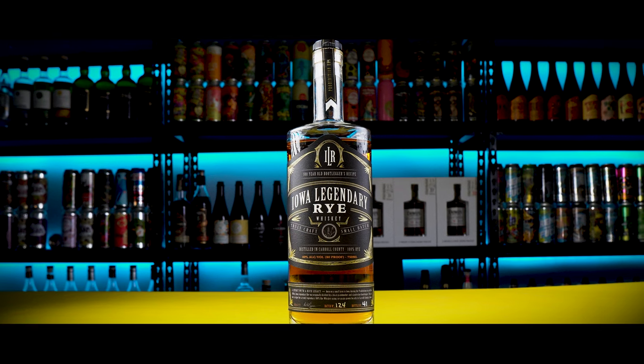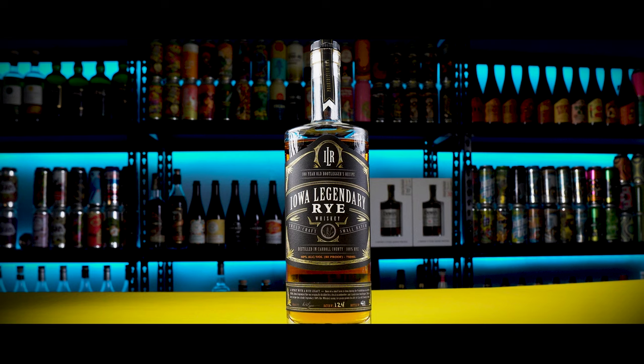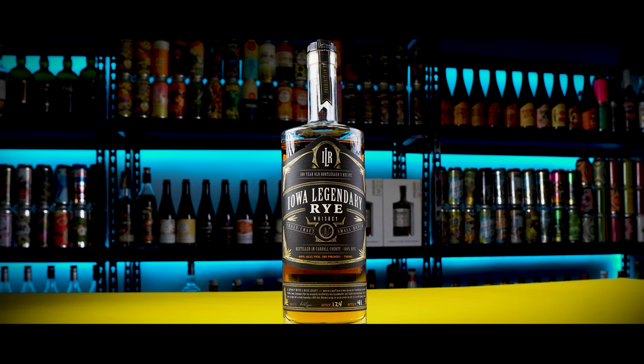Then the black label. This is a double barrel private reserve — once again 40 ABV, 80 proof, batch 124 and this is bottle 41. This one retails for $39.